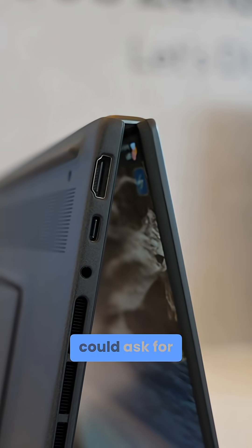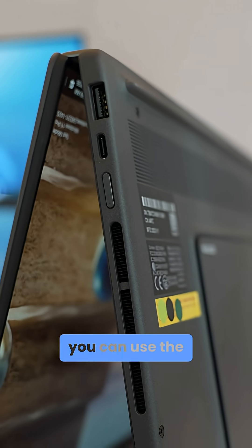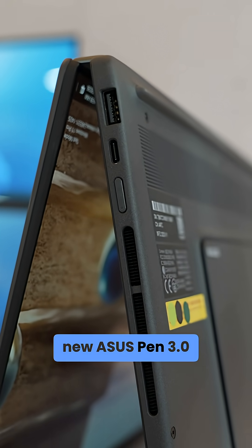It brings all the ports you could ask for, including Thunderbolt 4, USB-A, HDMI 2.1, and you can use the new ASUS Pen 3.0 for creative work.